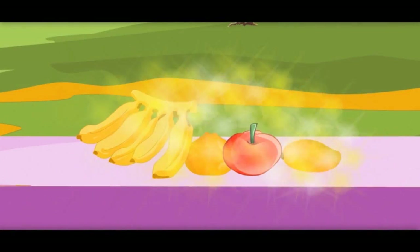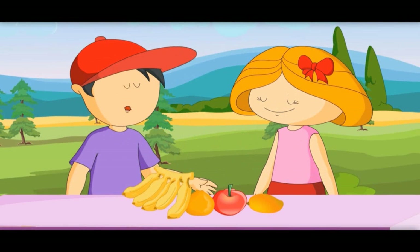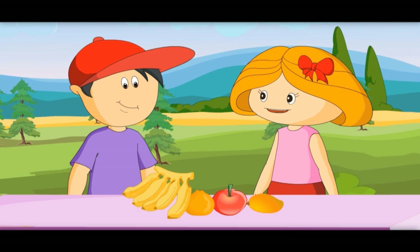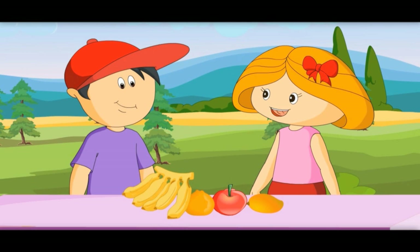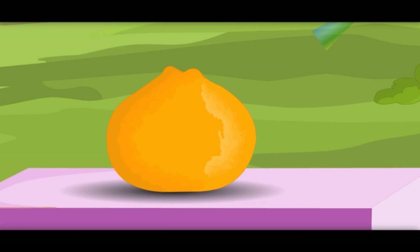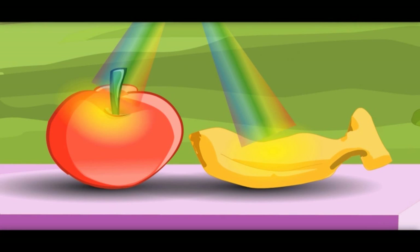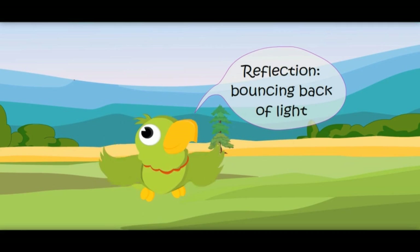We see colors of different things because of reflection. When sunlight falls on anything, it absorbs many colors and some colors reflect back. See this orange — it absorbs all other colors and reflects orange. Similarly, an apple reflects red light and a banana reflects yellow light.